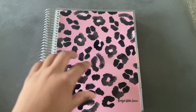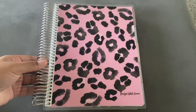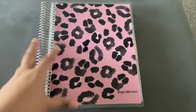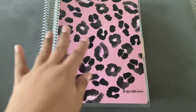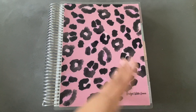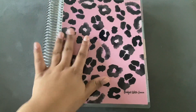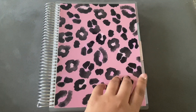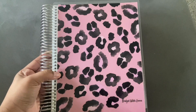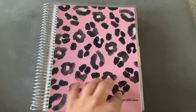So this is the Erin Condren seven-by-nine planner. The rings are silver and this cover is absolutely beautiful — you can customize your planners on there. This is my first ever Erin Condren. I've been a Happy Planner girl for years since college. I've always wanted an Erin Condren but never had the patience to wait for shipping. They were on sale 50% off since it starts in January, so I paid $22 with free shipping.